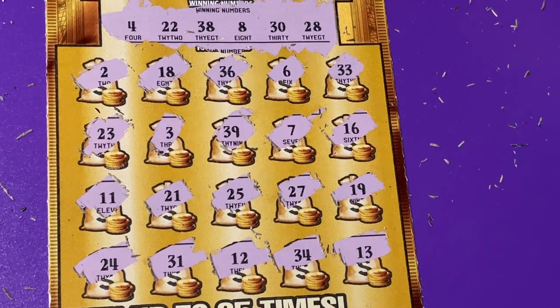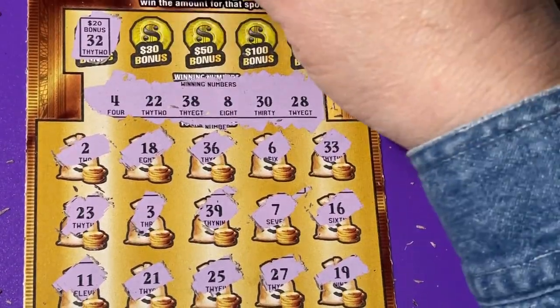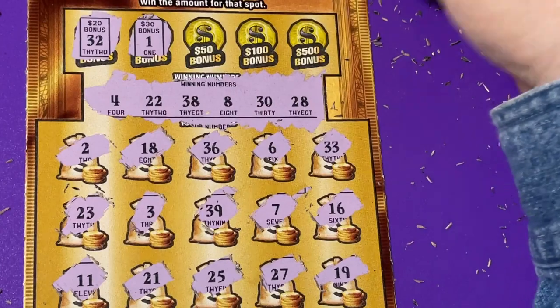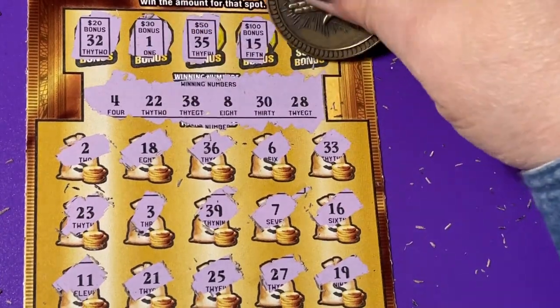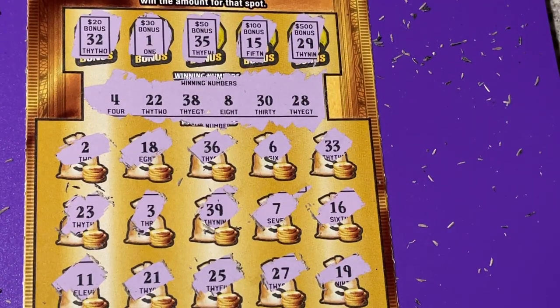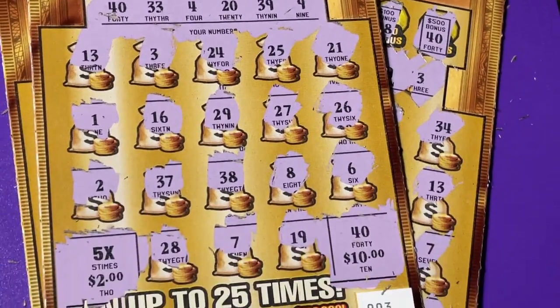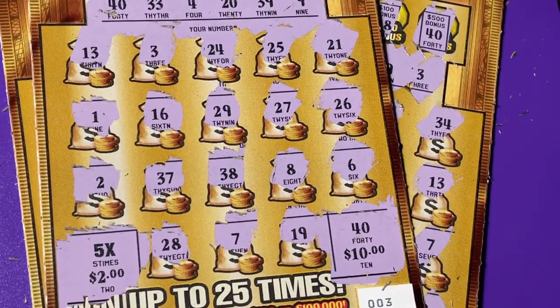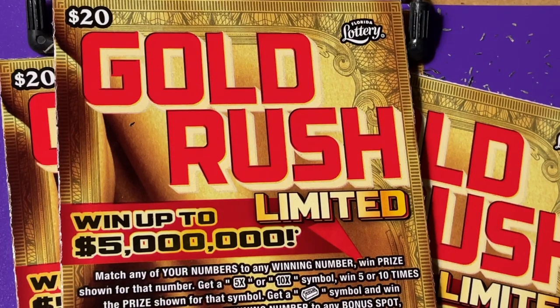I don't see it. Let's check the bonus — it's a long shot. And of course, nothing. So we have again four losing tickets, one winning ticket for $20 payback. That's the Gold Rush. I hope your ticket was a winning ticket today. Thank you so much for watching. I'll see you tomorrow. Bye-bye.